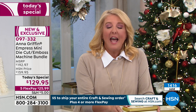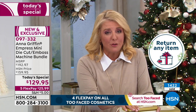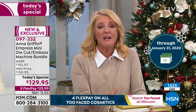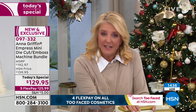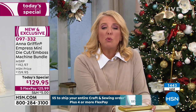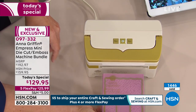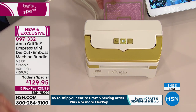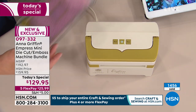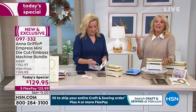It arrives in just a couple of days — perfect timing for all those holiday cards, scrapbook pages, and creative projects. This is exclusive — Anna doesn't sell the Empress in traditional retail. If you run to your local crafting store they'll say they don't have it. She makes this exclusively for you, only on HSN. It takes months to get these not only made but in stock, so if it sells out today you won't see it again for a very long time.